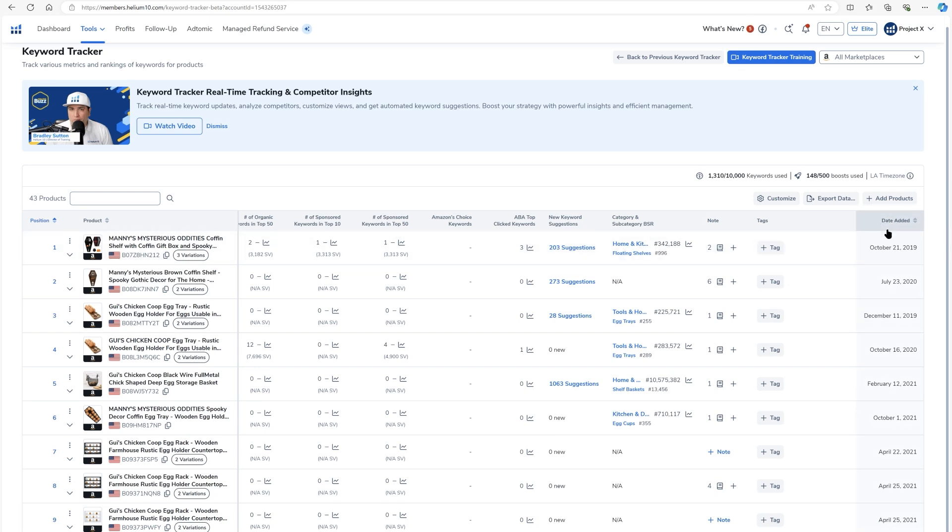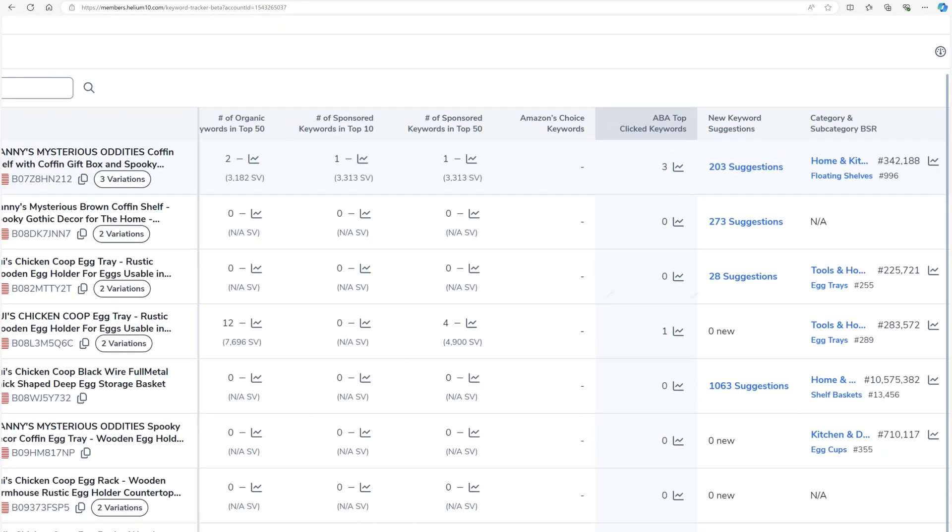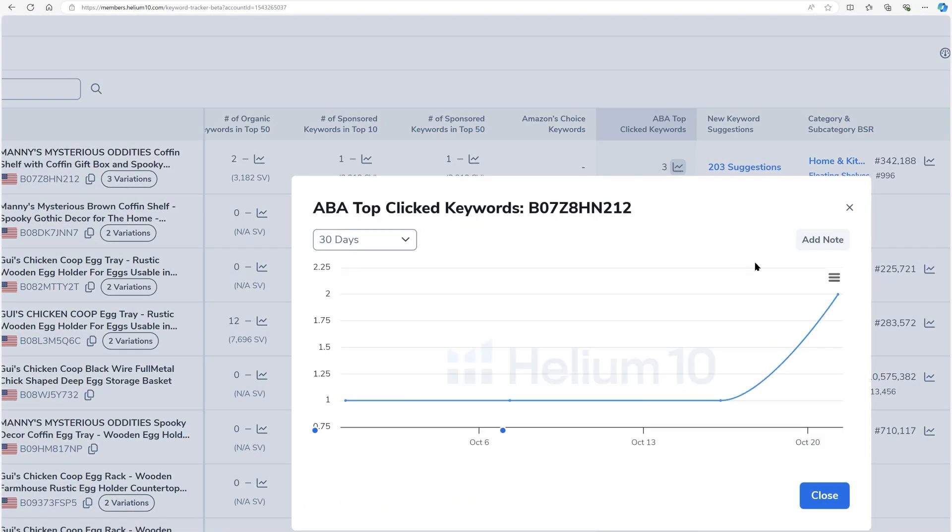This shows when I added a product to Keyword Tracker, so I can sort it — maybe I want to see the oldest products first. Once you have a whole bunch of products, maybe you always want certain products to show up at the very top. You can click into the number and change the order. For example, if I want this coffin egg tray to be the very first product, I'd change its number to one and it'll show up at the top. The ABA top click keywords tells me how many keywords this product showed up as one of the top three clicked Amazon products last week.